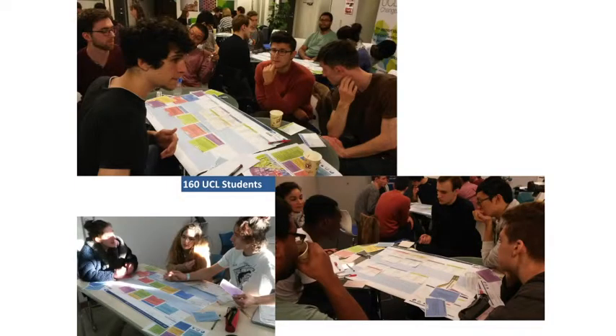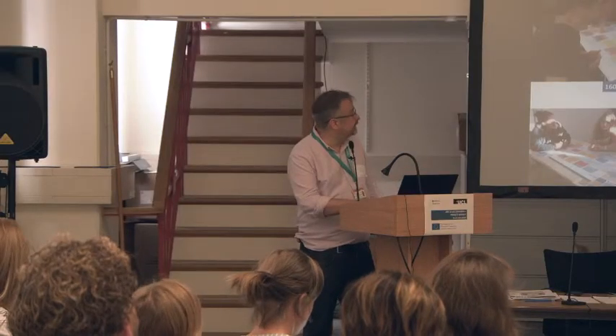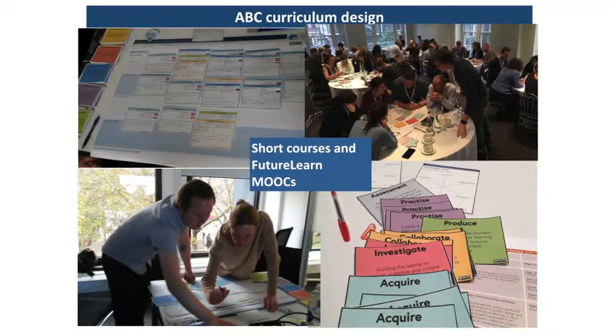We also involve students a lot. We've brought them in either to design programs or to review programs alongside the academics. We use it for short courses — all of our CPD courses now do the ABC as part of their design process.